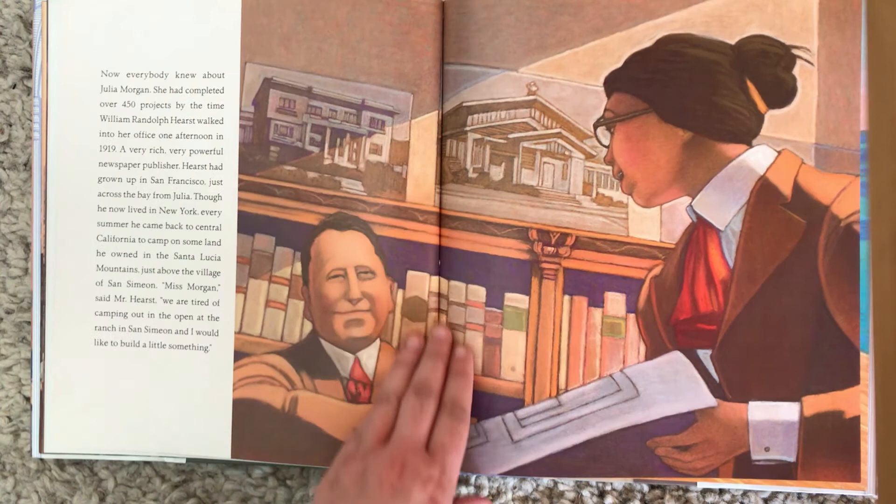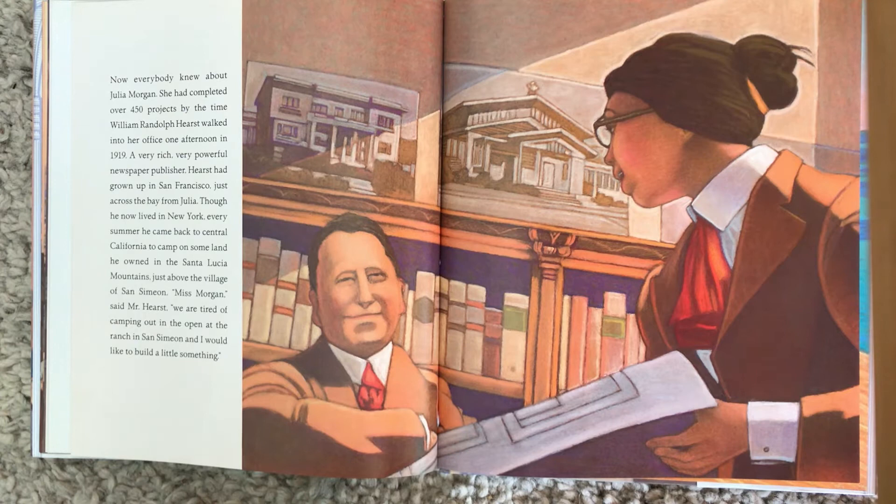Now everybody knew about Julia Morgan. She had completed over 450 projects by the time William Randolph Hearst walked into her office one afternoon in 1919. A very rich, very powerful newspaper publisher, Hearst had grown up in San Francisco, just across the bay from Julia. Though he now lived in New York, every summer he came back to central California to camp on some land he owned in the Santa Lucia Mountains, just above the village of San Simeon.